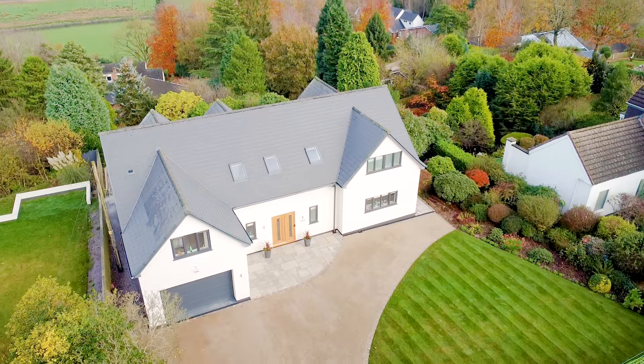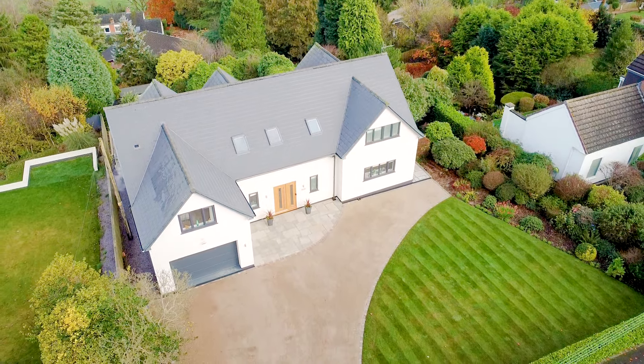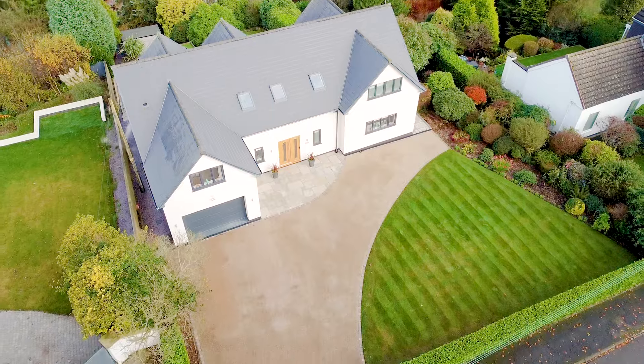This is Morningside on the Shropshire Staffordshire border, a four-bedroom detached family home with absolutely killer views.